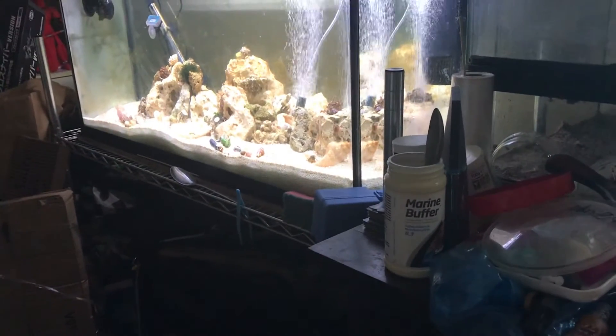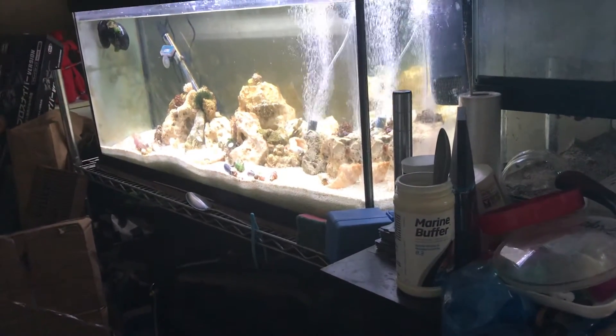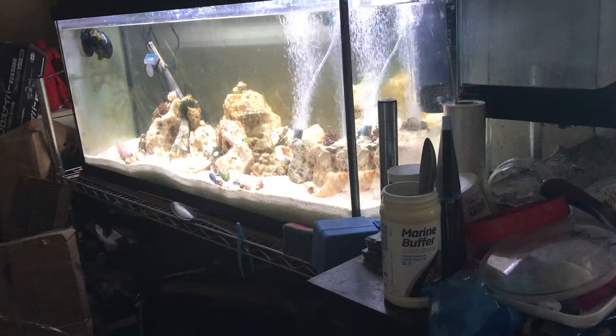Gerald has flipped himself back the right way up again. But yeah, there we go — there's the crabs, all nice and fed.